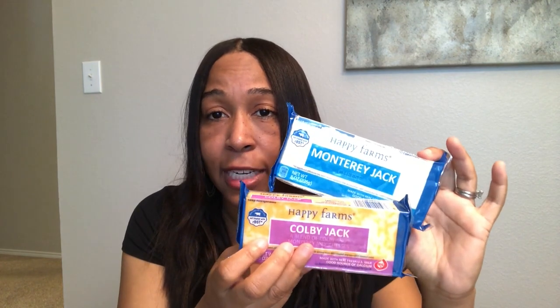You also can't beat Aldi on the price of their cheeses. These are eight-ounce bricks and they are $1.69 every single day. I normally get my bricks of cheese from Kroger on sale for $1.88, and these are $1.69 every single day. You can't beat the value on their cheese.